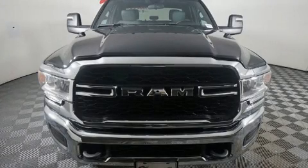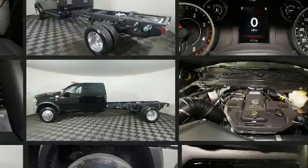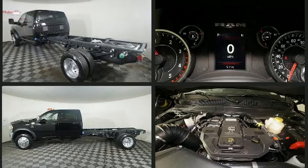The engine breathes better thanks to a turbocharger, improving both performance and economy. It distinguishes itself from the competition with features such as one-touch window functionality, a tachometer, fully automatic headlights, and more.